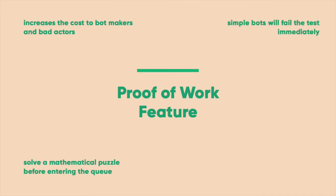Simpler bots that don't run on programming languages will fail the test immediately. For sophisticated bots, the challenge drains computer processing power, and while this challenge goes completely unnoticed by your individual customers, it becomes costly when done at the scale of bad bots.